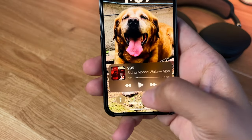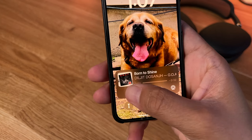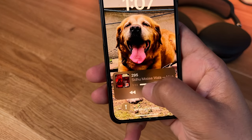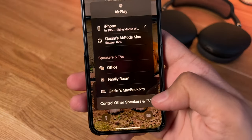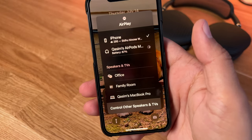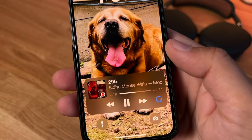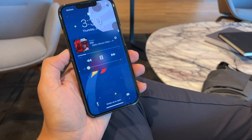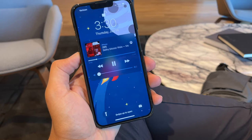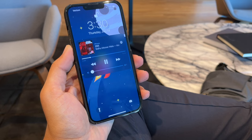Also at the bottom is the media player. So if you're listening to a podcast or music, the media player is right there at the bottom. You can scrub through the track, switch to your AirPods, and choose AirPlay options. I've got a 13 Mini so reachability isn't really an issue for me, but on larger devices like a 13 Pro or 13 Pro Max, having the media controls at the bottom makes it easier to control since it's right there in your thumb's reach.